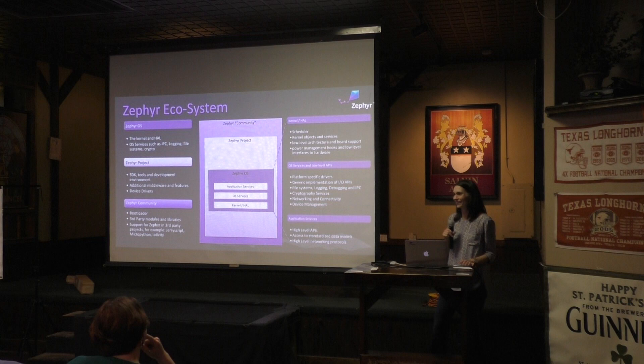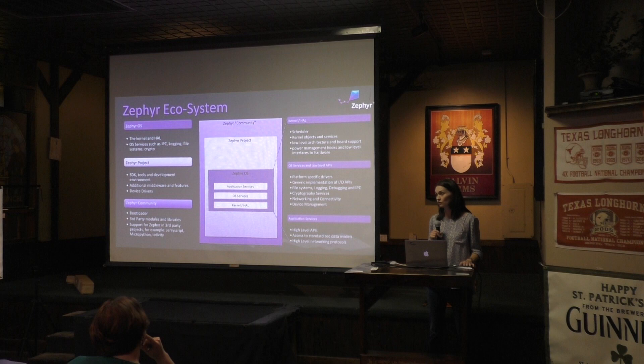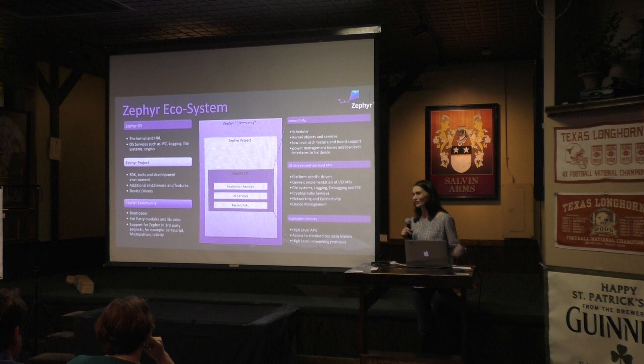So they have a few cryptography services listed there. We imported embedTLS into the tree as-is. In general, we're trying to reuse things where we can, and embedTLS is a really good example of that. We're also using Symsus, if you guys are familiar with that, and some of the vendor SDKs — peripheral drivers and things like that.